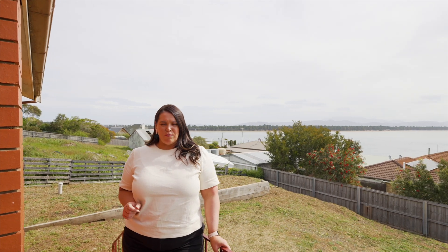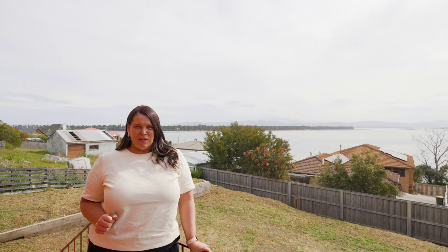Don't miss out on this attractive property in a prime location. Call me, Donna of Homelands Property today, to arrange your inspection.